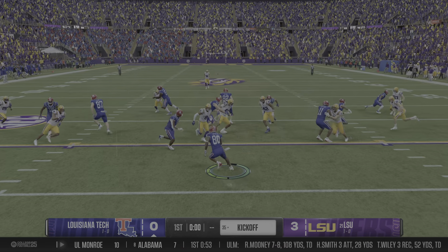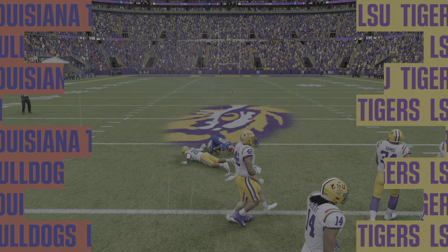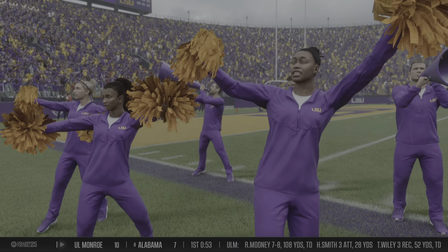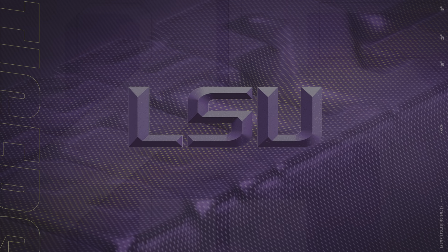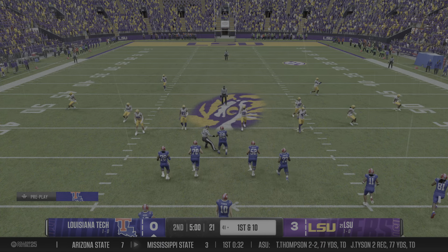Here's the return from inside the 10. Slips through the line. They made the stop. LSU has the lead here. We've played one period — let's have a look at the stats.